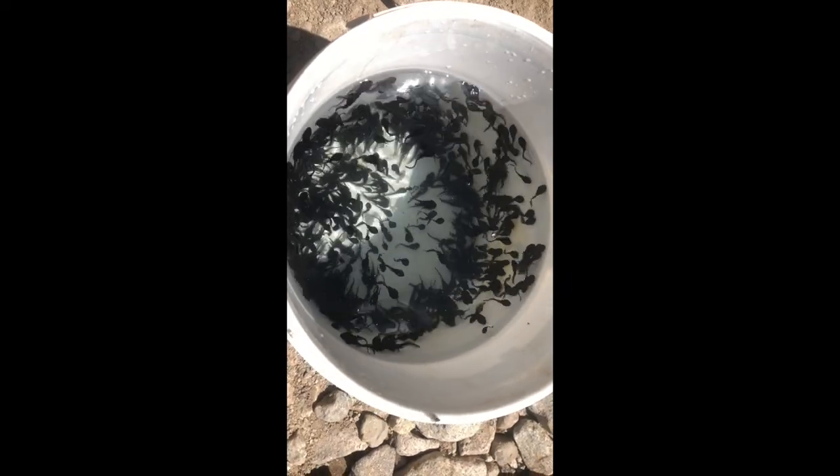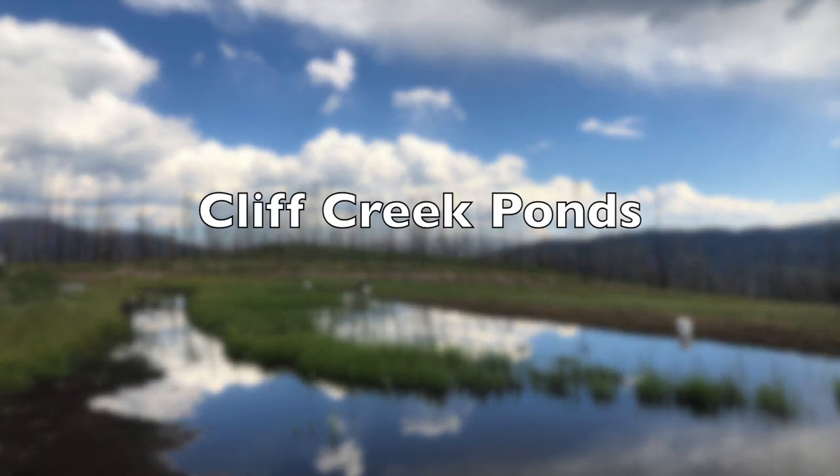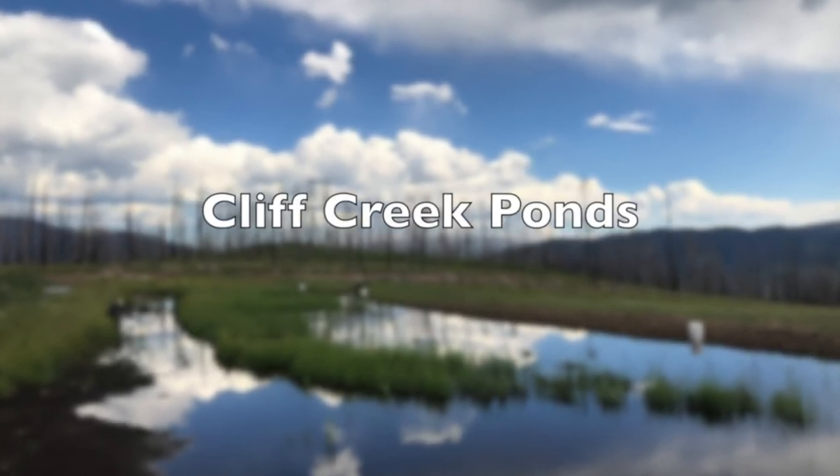The tadpoles and toadlets were counted and removed from their rearing tanks. They were then placed into buckets and transferred into hatchery trucks to be driven to their new homes. The first site where tadpoles and toadlets were stocked was at the Cliff Creek Ponds.